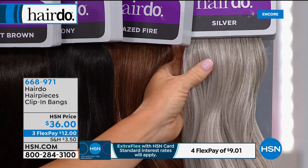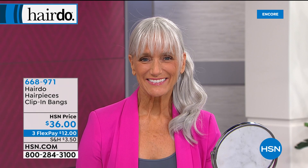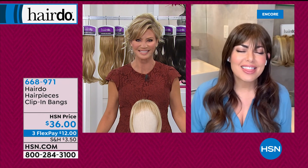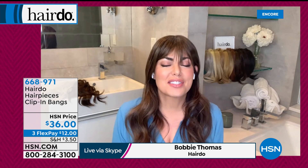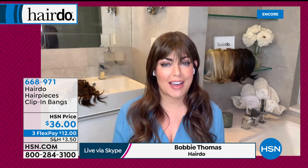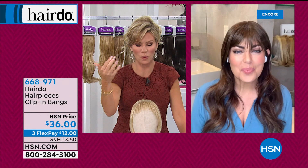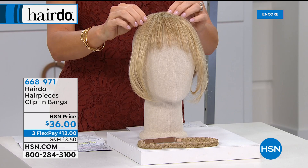No stranger to looking fierce and fabulous every single day is the one and only Bobbi Thomas, style editor for NBC's Today Show — an expert and guru in fashion for well over a decade. My favorite word is easy. This entire collection of style solutions from hairdo is all about being easy, and we can all use that these days. You're the best person to talk about bangs — how many of us want to cover up gray, don't want to do our bangs, or want to see what we look like with bangs? This is a commitment-free option at a great price.